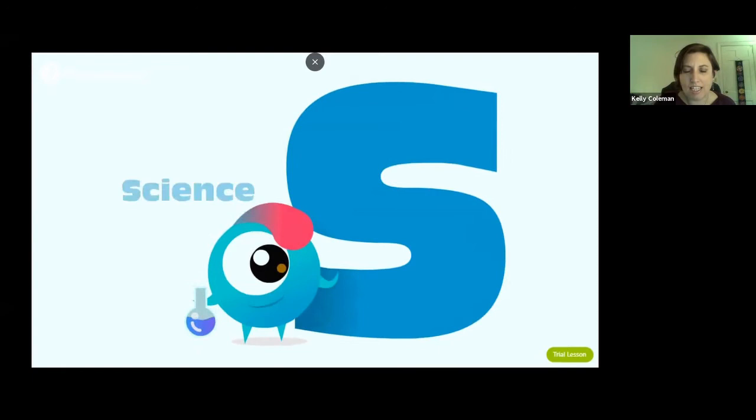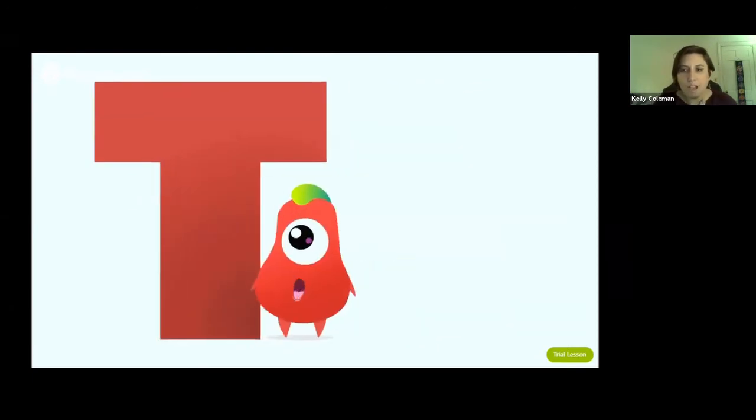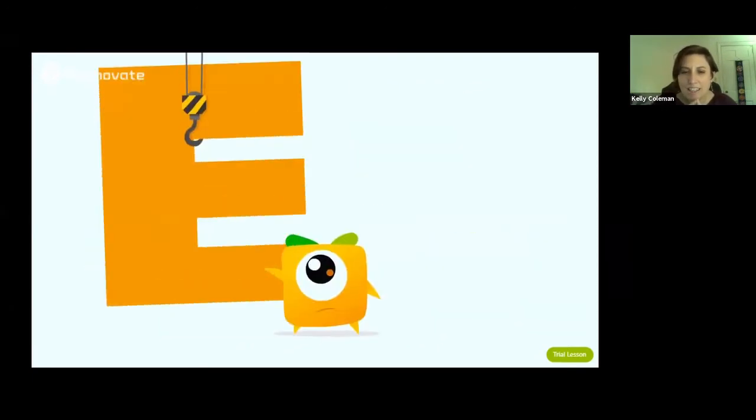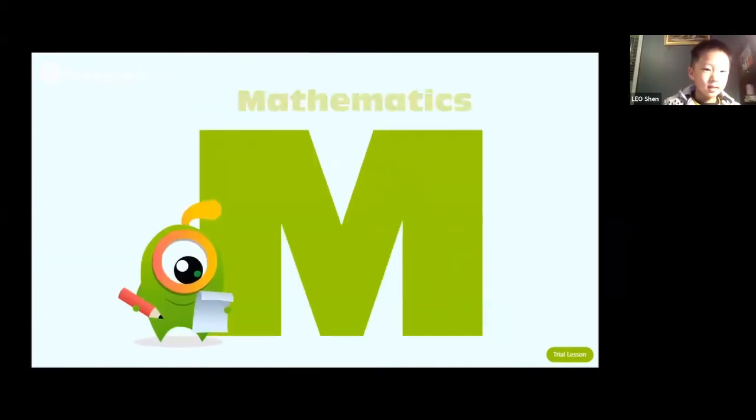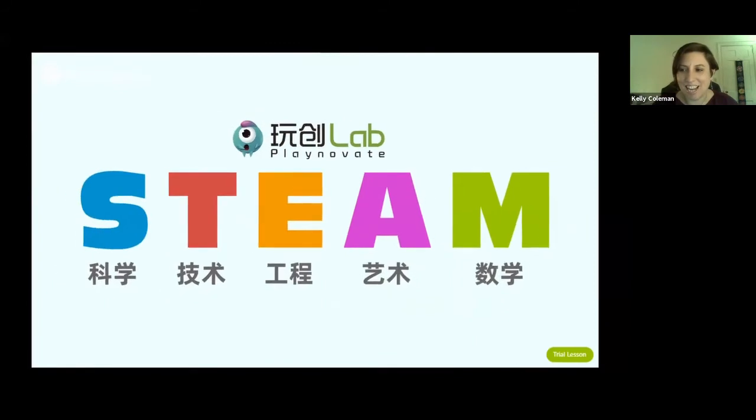So we have science, technology, engineering, arts, and mathematics. Leo correctly identified the subjects. Good job, Leo.